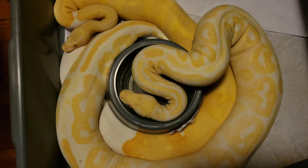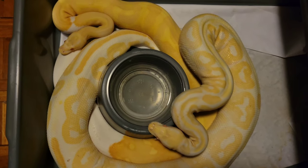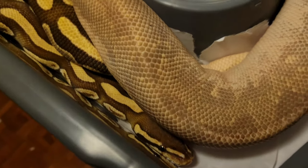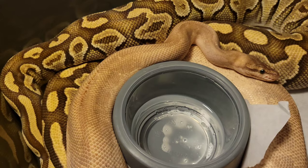The black pastel albino and the albino pied appear to be breeding. The butter yellow belly and the spider have a confirmed lock — they are breeding. He has also bred with the pastel, so things are moving along well.